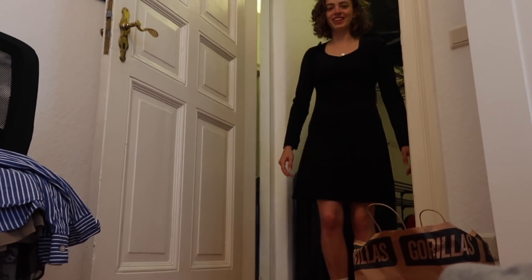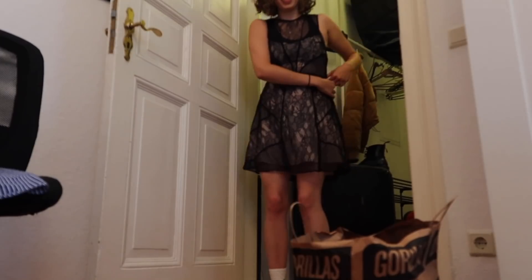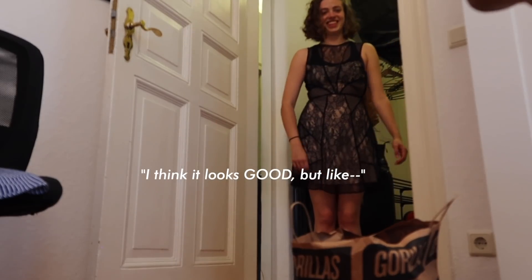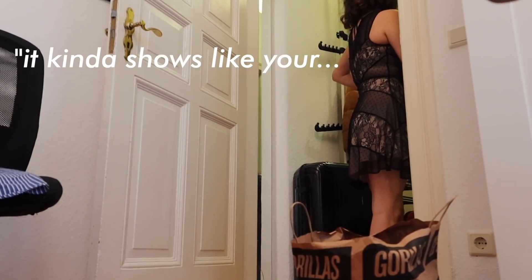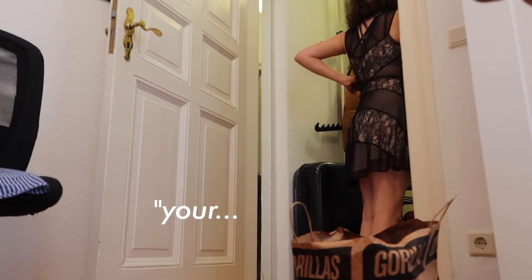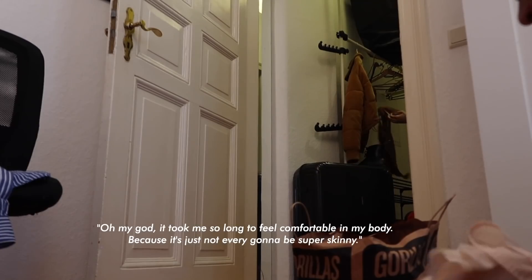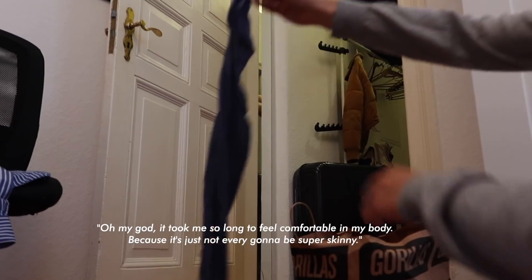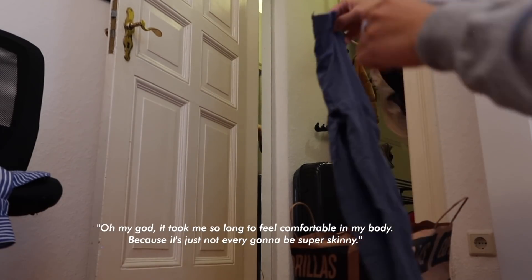I'm just telling you it's very me. Maybe it won't fit, but just try it on. I think it looks good, but it just shows a lot around — like it shows your... Oh my god, it took me so long to feel comfortable with my body, because it's just not ever gonna be skinny. Like, no matter how much exercise.